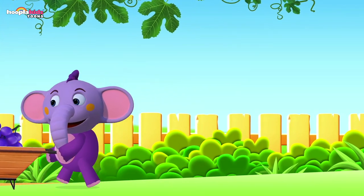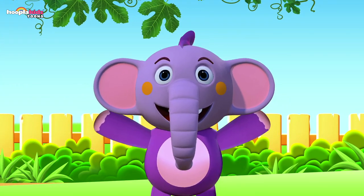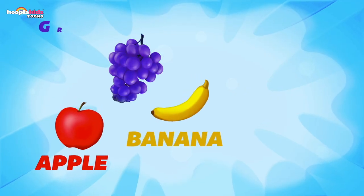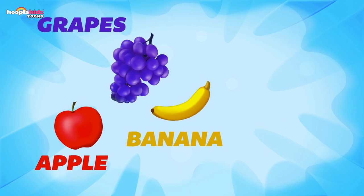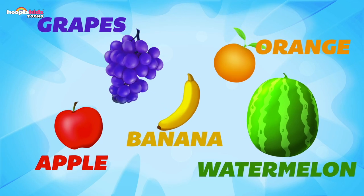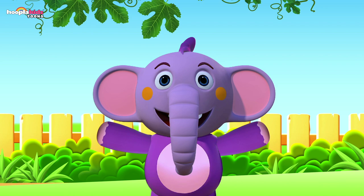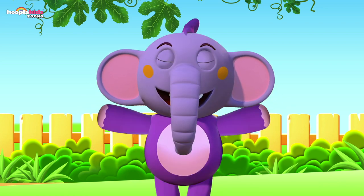I'm going to have such a fruit salad feast! There are all the fruits — we found them all! We had an apple, a banana, a bunch of grapes, an orange, and a watermelon. Can't wait to eat my fruit salad — it's going to be amazing! Bye!